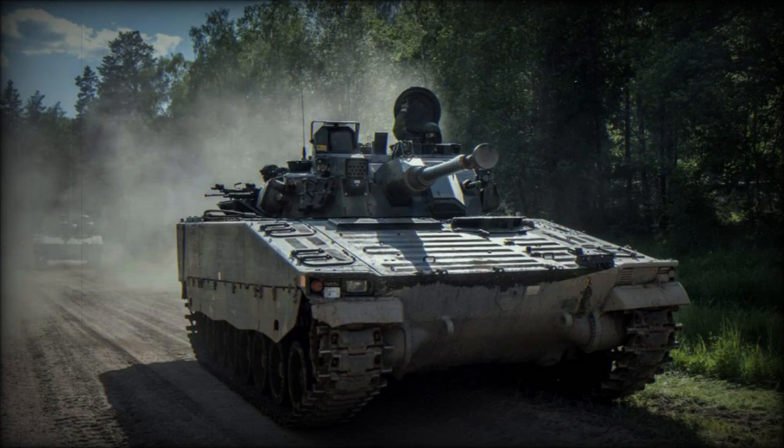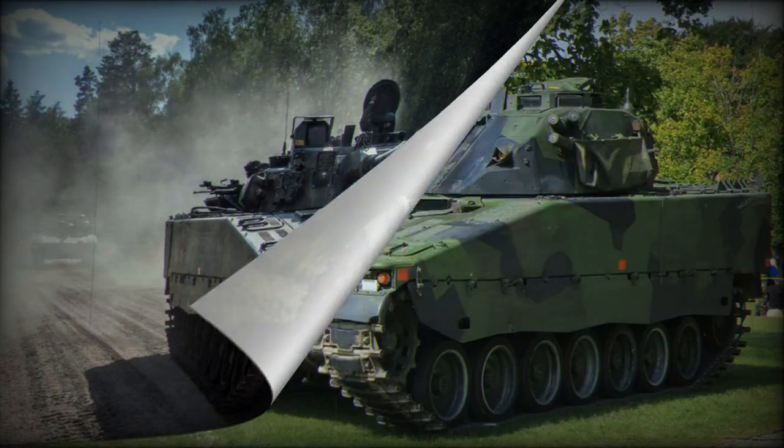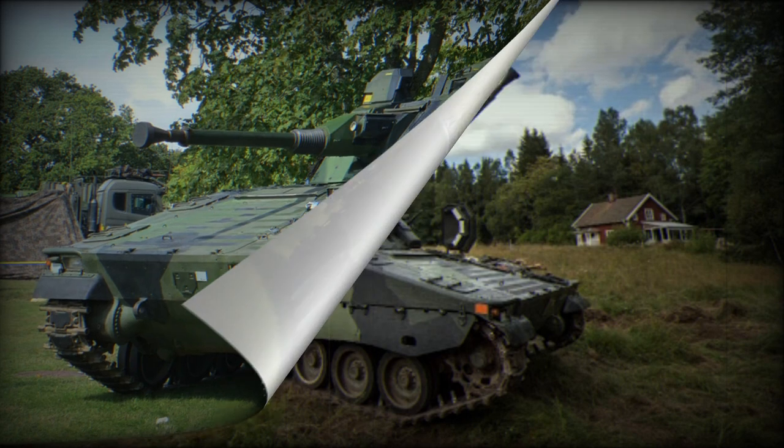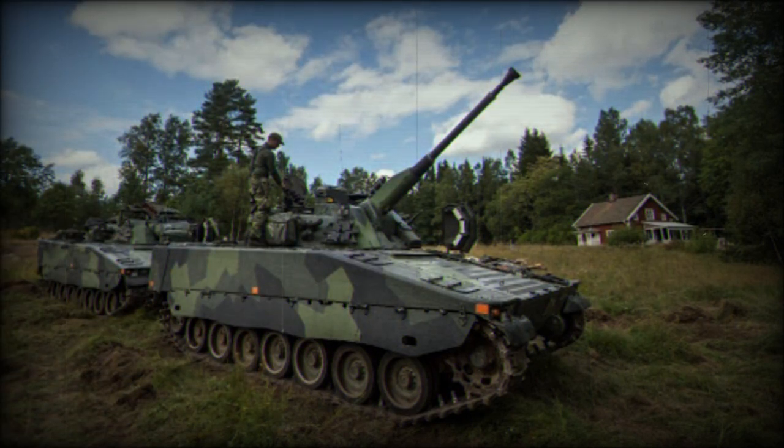In a Twitter video released by Militraland on July 9, 2023, it appears that Sweden's support for Ukraine has taken a new turn. The video reveals the deployment of the Swedish CV-9040 infantry fighting vehicle in the framework of the Ukrainian counteroffensive against Russian forces, a development that marks an escalation in Sweden's involvement in the conflict of Ukraine.